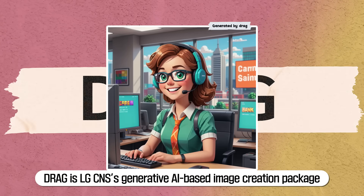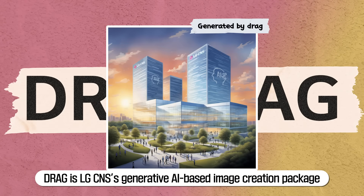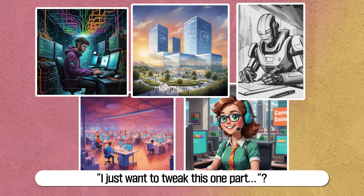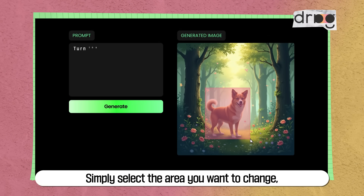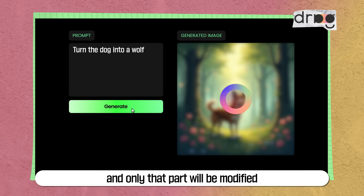Drag is LG CNS's generative AI-based image creation package. Ever looked at an AI-generated image and thought, 'I just want to tweak this one part'? With Drag, that's possible. Simply select the area you want to change, type the edits into the prompt box, and only that part will be modified.